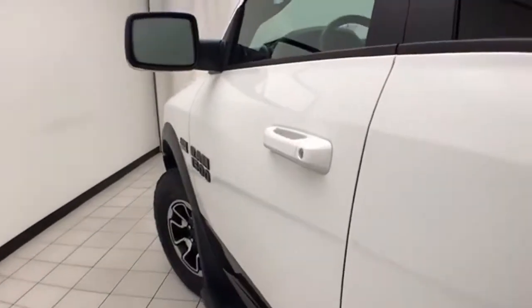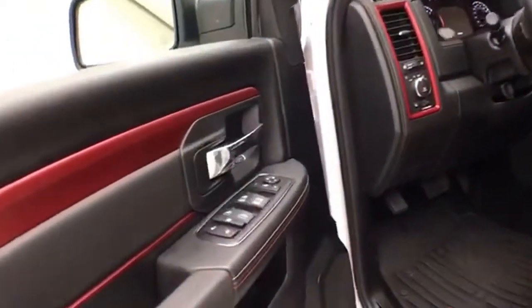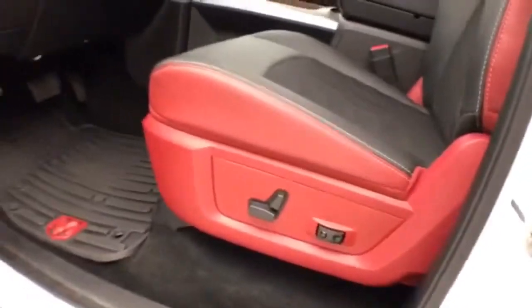This Ram has keyless entry with remote start. Power windows, locks, mirrors, and power driver's seat.